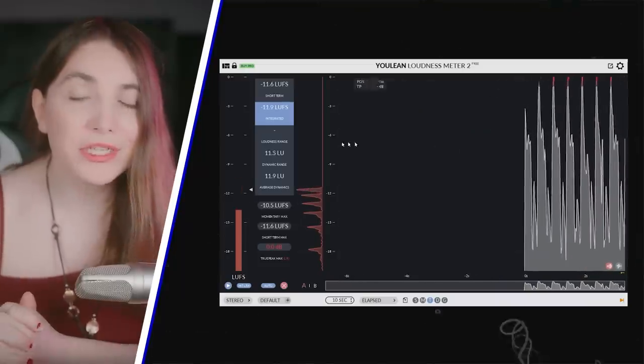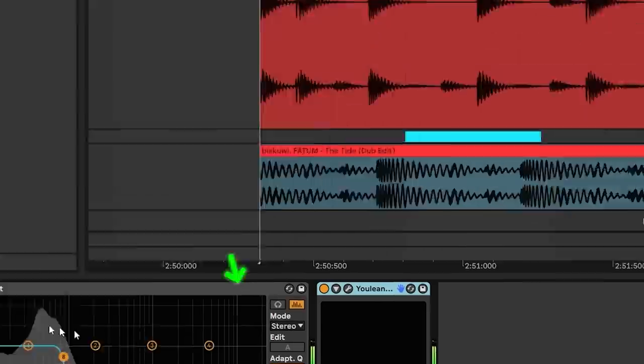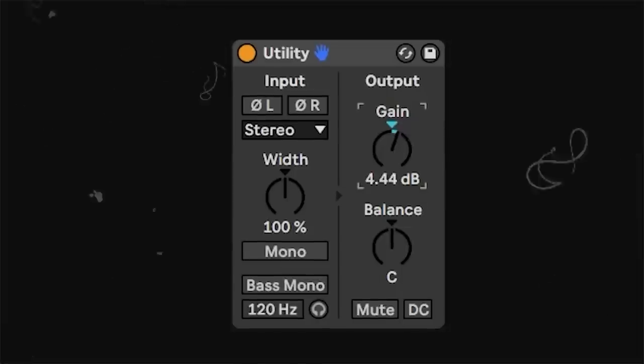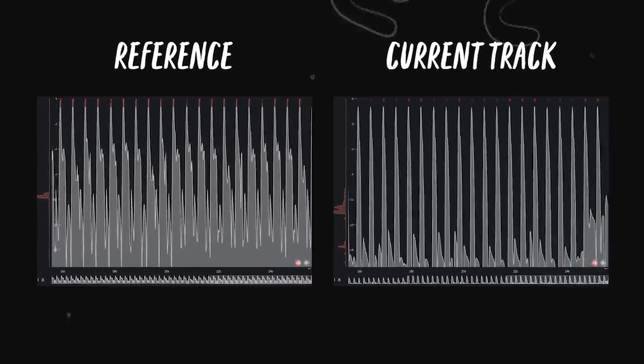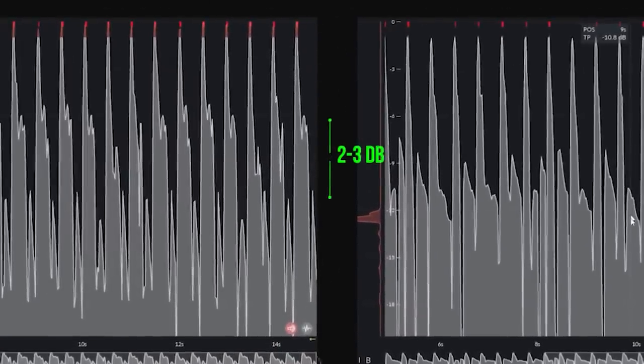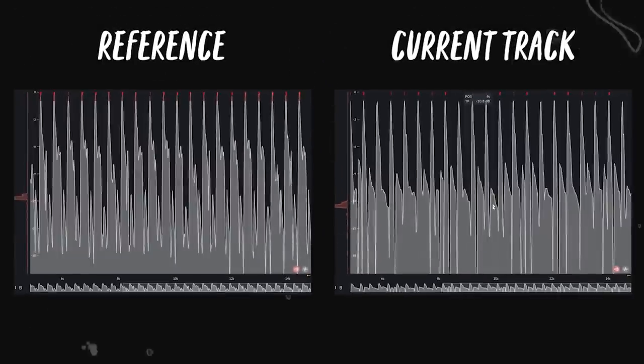Step five: note the relationship between kick and bass. Step six: replicate the same steps on the low end of your track. Step seven: adjust the volume levels of your kick and bass to match your reference track. I like to keep my bass 2–3 dB less loud than the reference track because the reference is mastered and that low end gets pushed when you master the track.